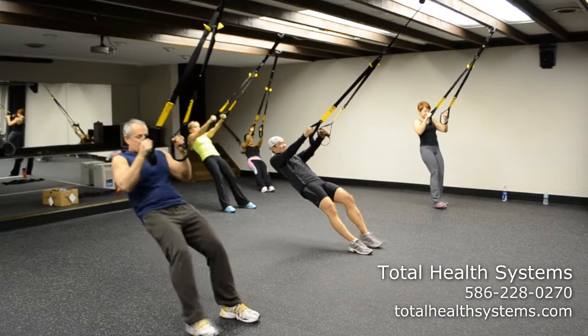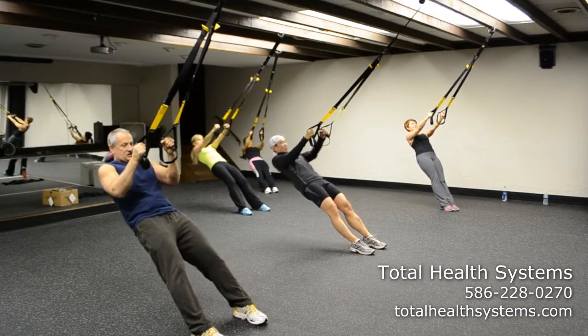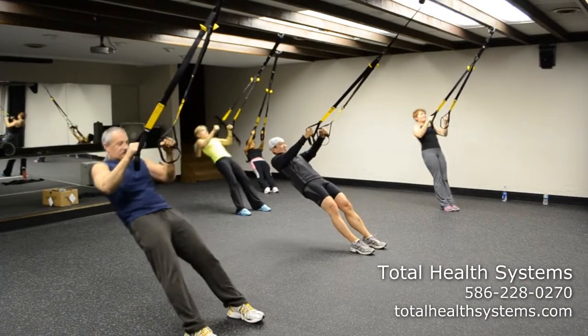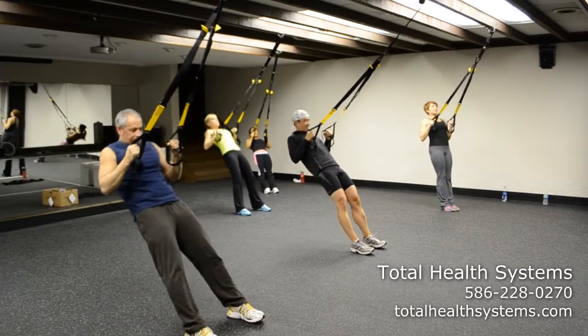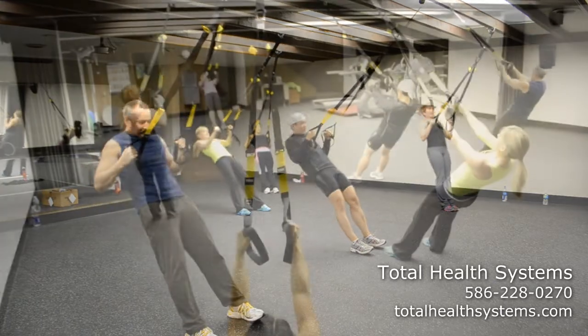You've probably heard about TRX, seen it on TV or read about it in magazines, or even seen videos posted on Facebook of TRX suspension training. TRX suspension training continues to gain popularity because it's fun and effective. When you train with the TRX suspension trainer, you are training more than just a muscle.